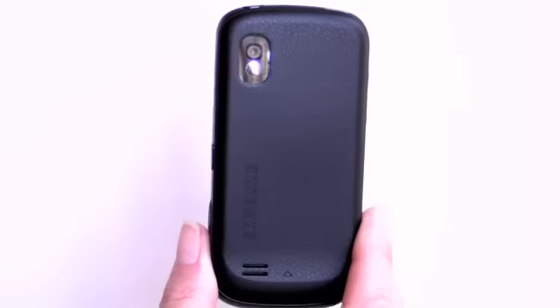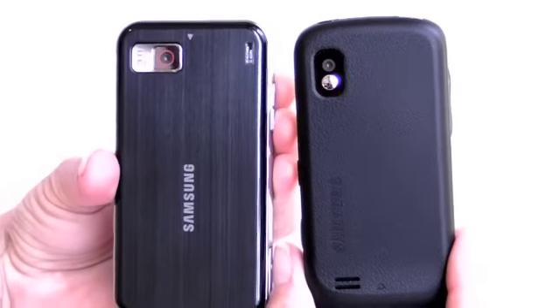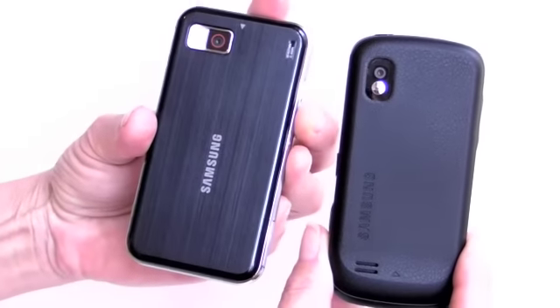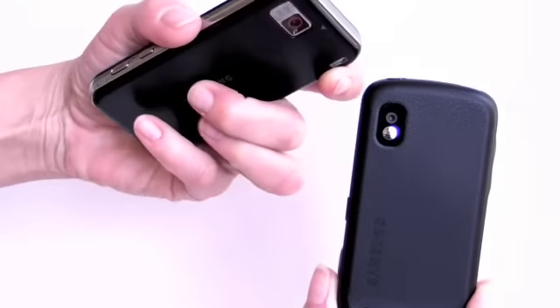Let's compare it to the Eternity for a minute. The Eternity is actually just a little bit bigger, a little bit wider, but it looks a lot bigger because it's much more square. The Eternity had the kind of faux metal back, which looks nice, looks a little camera-like, but it's not as grippy.